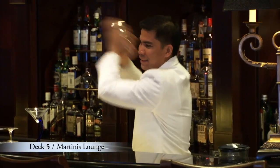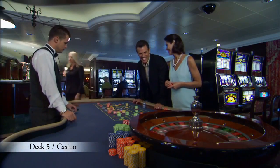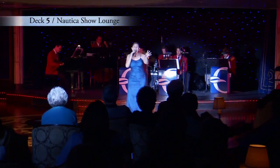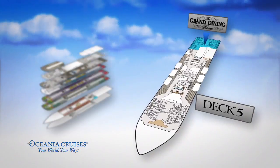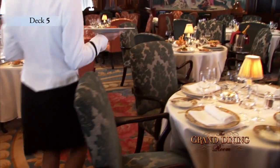Have a relaxing drink in Martini's Lounge or the adjacent Monte Carlo-style casino as the piano plays into the evening. And forward on Deck 5, you can even take in a Broadway-style show at the Nautica Show Lounge. Both of these venues are conveniently found close to the spectacular Grand Dining Room, where a gracious dining experience is yours daily at breakfast, lunch and dinner.